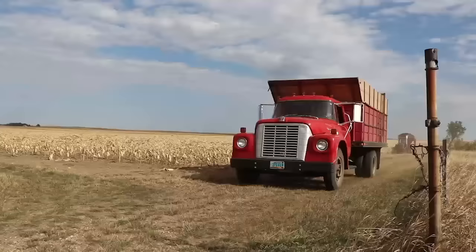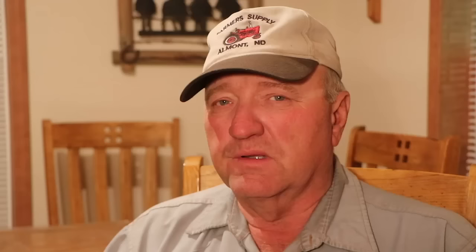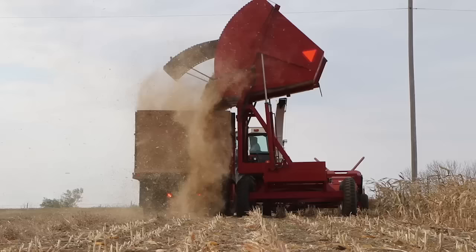Some of this equipment was already considered old when Helbling started farming full-time in 1980, but he still finds it preferable to new. It's economical to run, easy to work on, no computers of any kind, because it's 1978 and older.